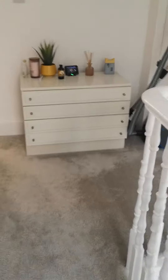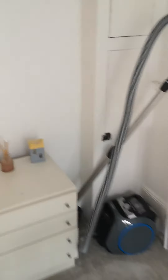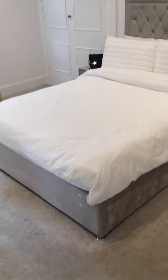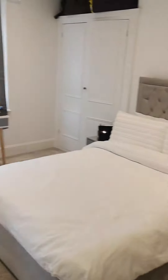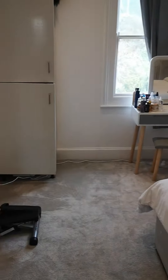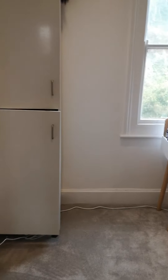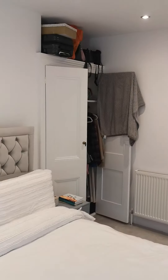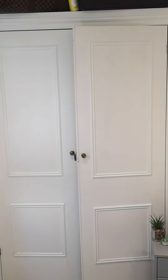Then we go up a level and make our way into the very large double bedroom. Nice and bright. We have two built-in wardrobes with lots of storage space.